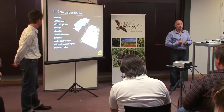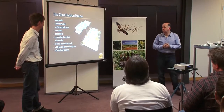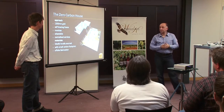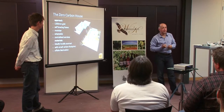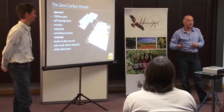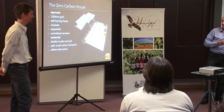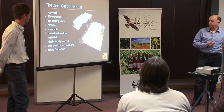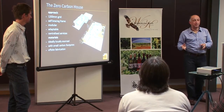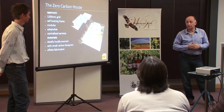Everything was locally sourced as much as possible - though some items inevitably came from China. To keep the carbon footprint as small as possible, we realized halfway through that it's actually lower carbon to import something from China by ship than to truck it from WA. The ship is very low carbon transport; trucks are not particularly efficient. We also looked at off-site fabrication to reduce the overall build time and the carbon generated by trades traveling backwards and forwards.